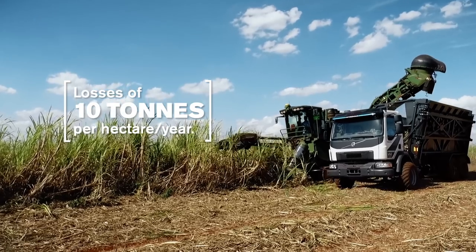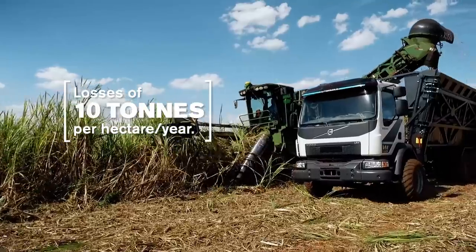Today, there are studies that say the loss of productivity in the canavial, if you do a pisoteio operation, is at the house of 10 tons per hectare.